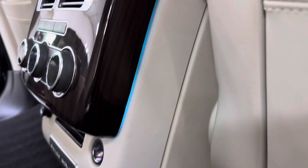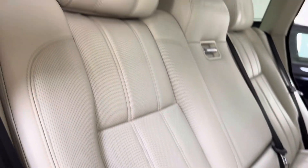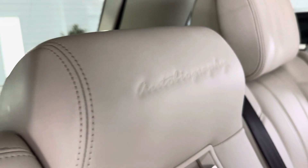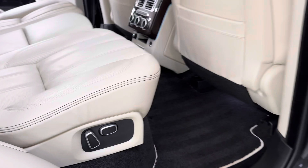It's got nice interior LED lighting as well. You can see 'Autobiography' embossed into the seat there. There's electric seat adjustment for the rear as well.